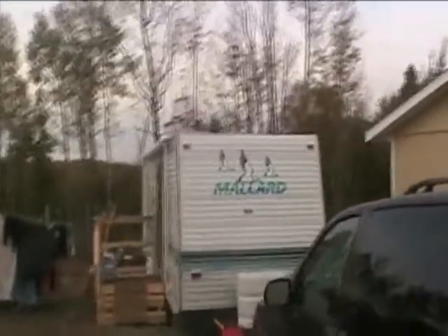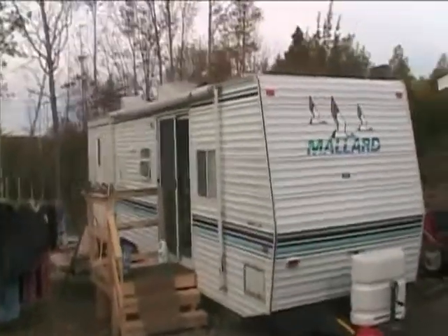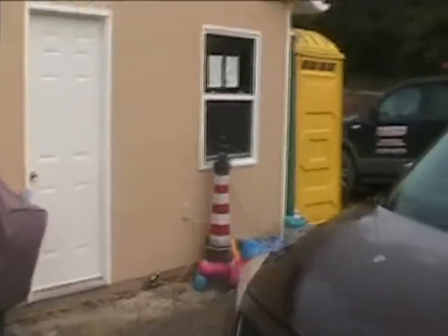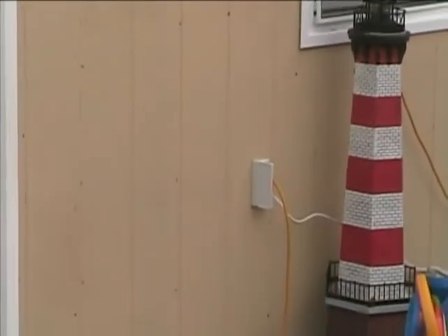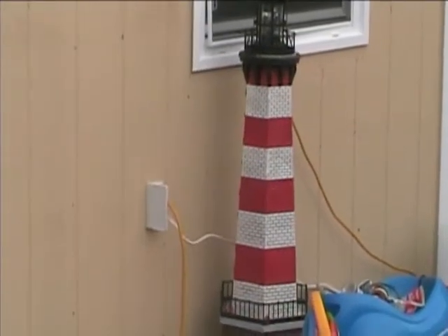Here's the camper. The camper is fed by the off-grid power supply. It simply plugs into the outside of this garage through a 30-amp breaker into this extension cord, which goes under and feeds the camper all the adequate power needs that are required.